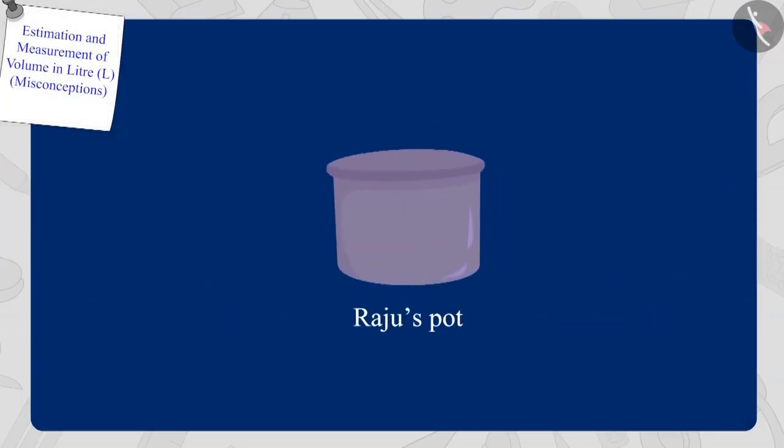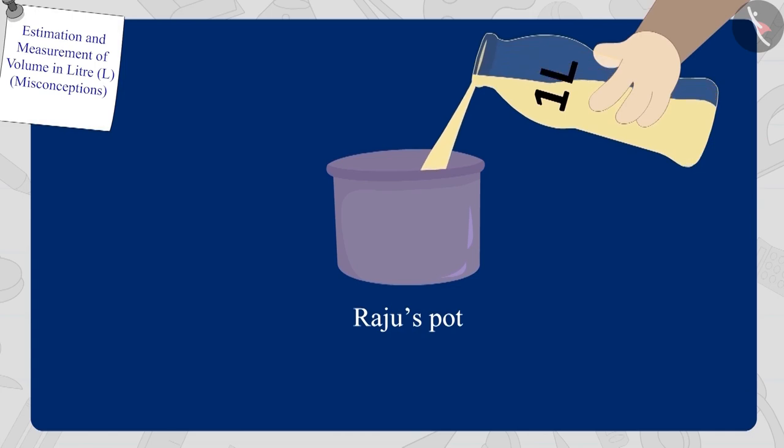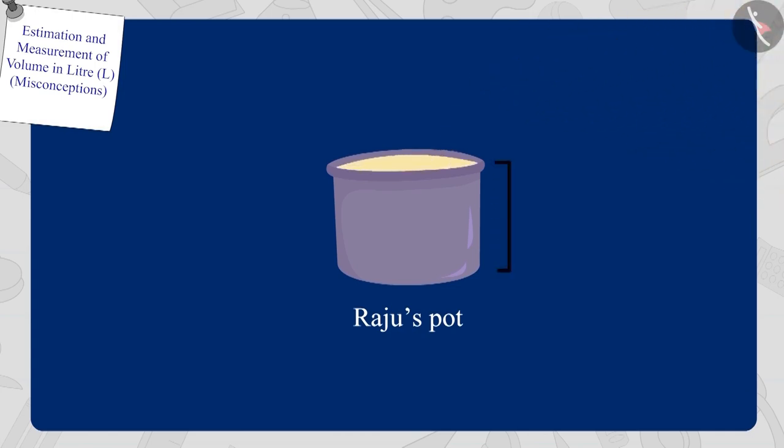Now Bholla poured oil in Raju's pot by filling his one litre bottle. Raju's pot was completely filled. Children, can you tell what is the capacity of Raju's pot? Raju's pot has a capacity of one litre.